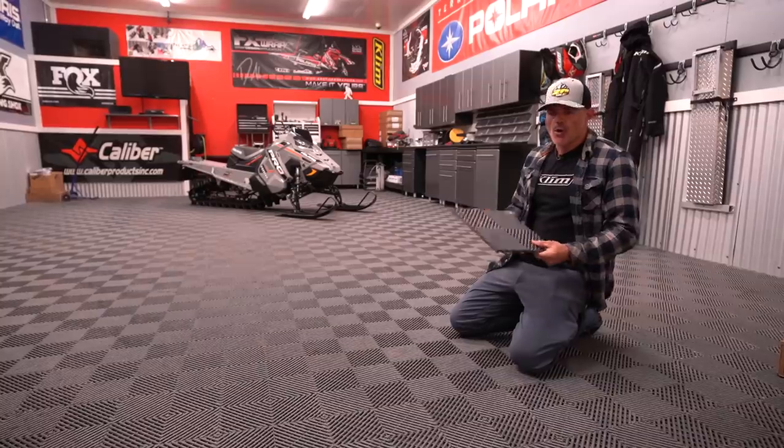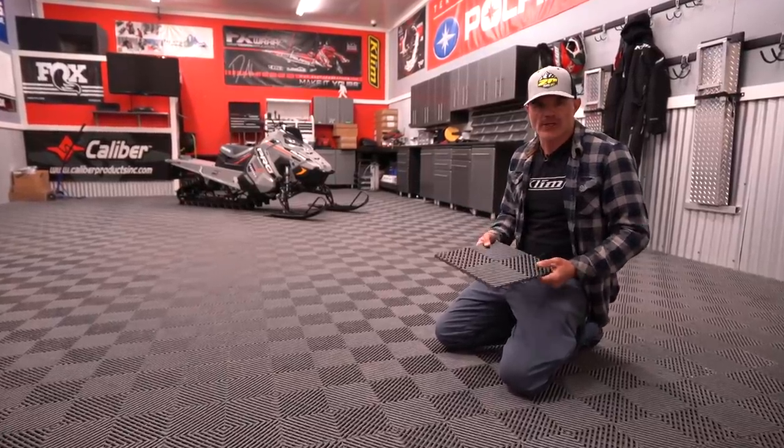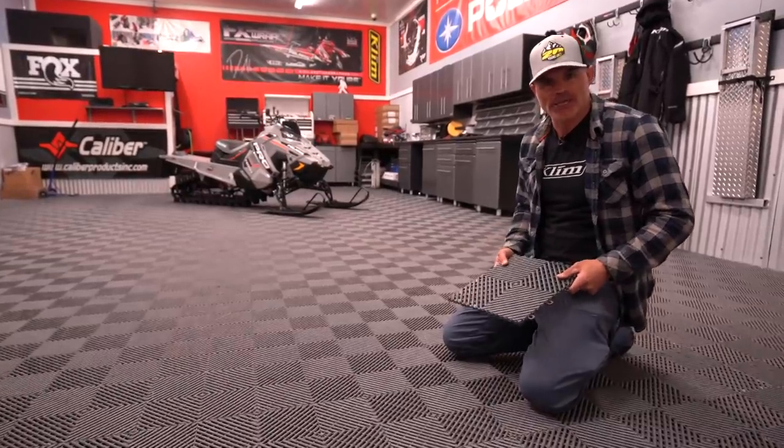Thank you to Edge Custom Design for your comment on Instagram about wanting to see what the Next Level shop is all about. Today I'm going to take you on a tour of the inside of the shop. I get more questions about this floor than I think I do about any of the sleds we build.